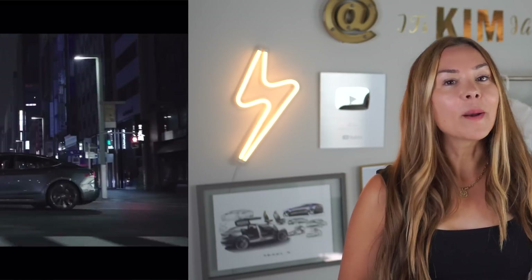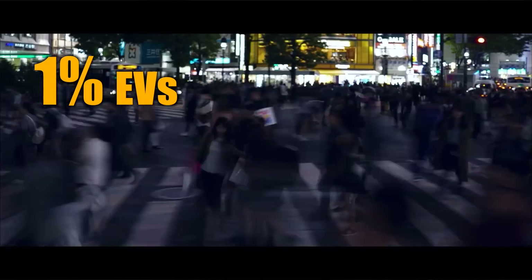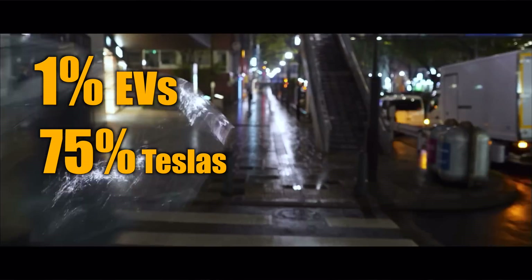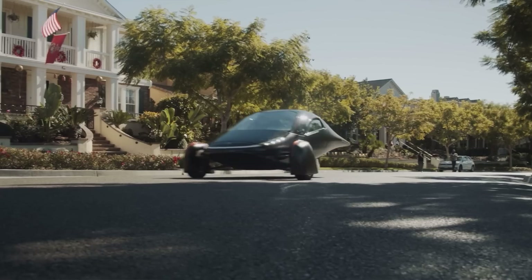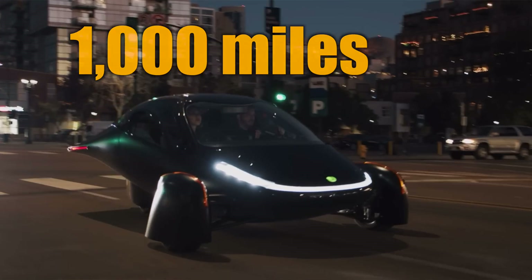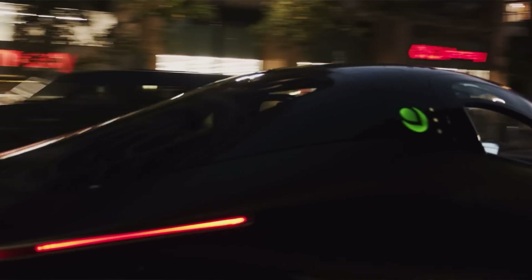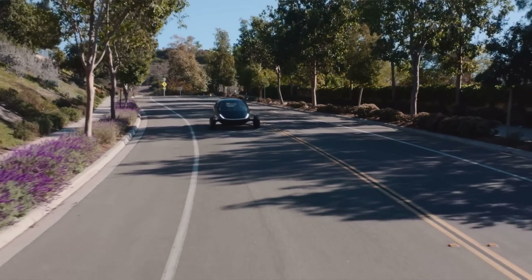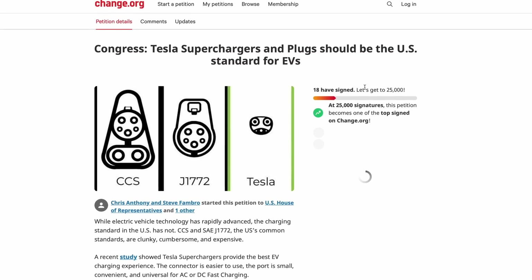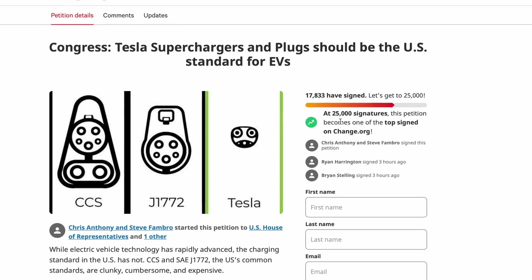Right now, only 1% of cars on the road in the US are EVs, but 75% of those are already Teslas. Recently, the founders of Aptera Motors — that really cool three-wheeled solar-powered EV with a range of about a thousand miles and one of the most efficient cars ever built — are now making a push to the US government to make Tesla superchargers and plugs the charging standard for all EVs in the US. And just wait till you hear why.